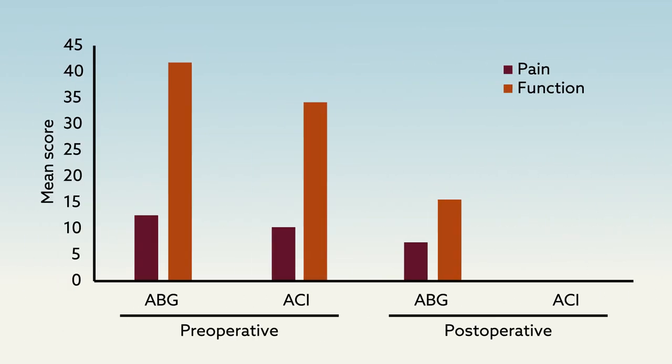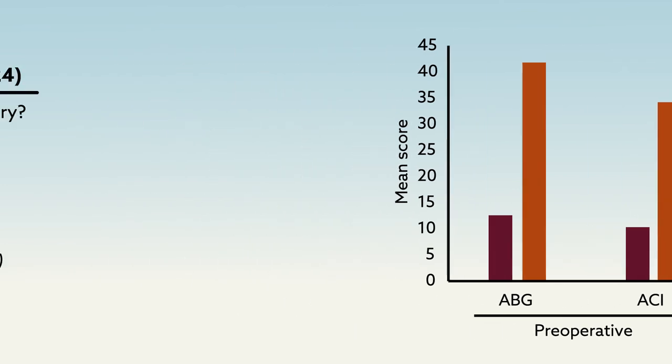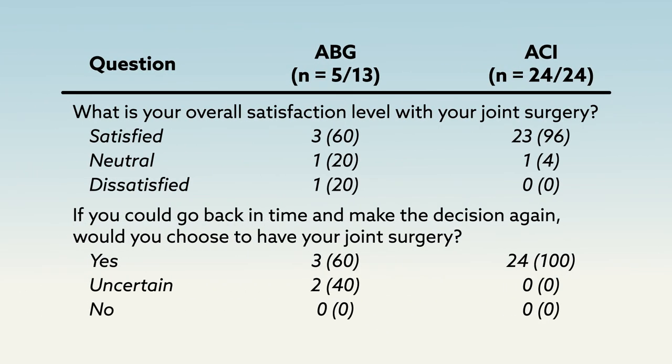The ACI sandwich group also experienced significantly less pain and better knee function after surgery, and reported greater satisfaction with their outcomes — with 100 percent stating they would choose the surgery again, compared to 60 percent of the ABG group.